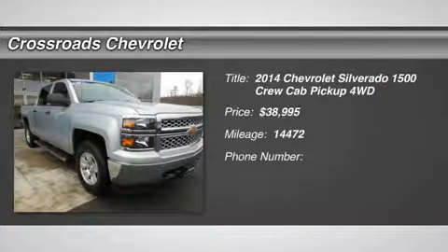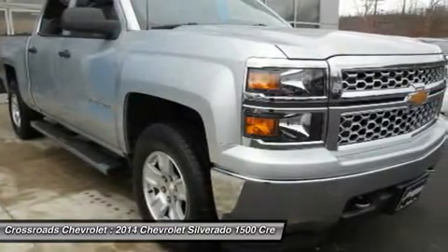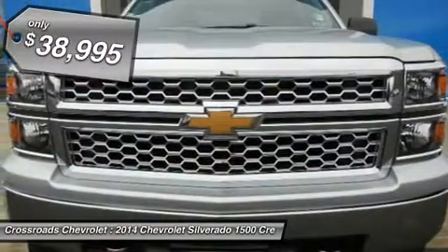Loaded LT model and under 15,000 miles. Four-wheel drive, power steering, ABS, four-wheel disc brakes, traction control, stability control.